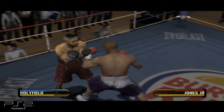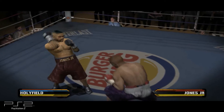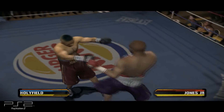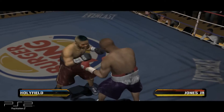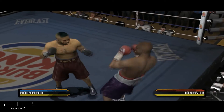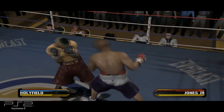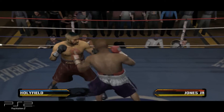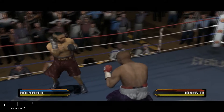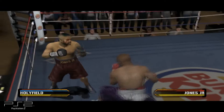Holyfield's hitting Roy Jones out of it — I think he could drop any second. He's got a massive welt now. Roy Jones on the verge of being put down. He's going to have to box with a strategy if he wants to win this round. He gets caught with a straight shot.